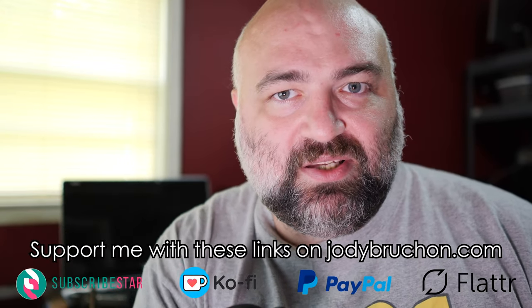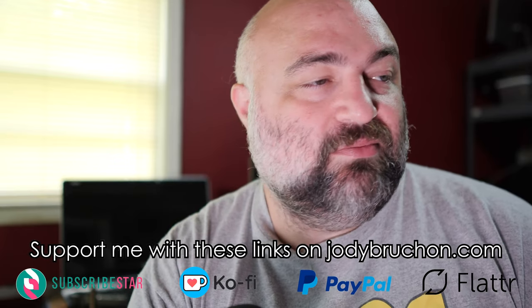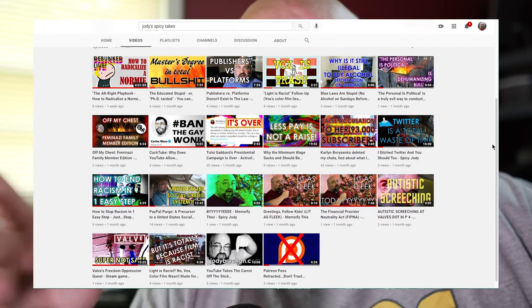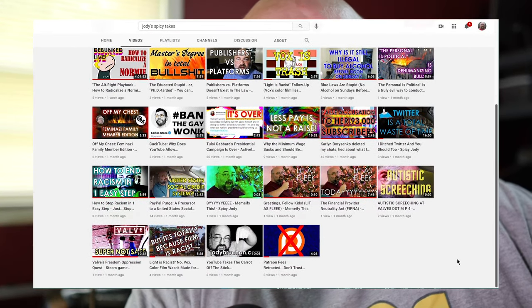Look down there for support links where you can send me cash. Like, comment, subscribe, visit my website, look at my other videos. Go check out my political channel, Jody's Spicy Takes, where I'm throwing all the annoying political videos so that they won't be mixed in with these computer videos.